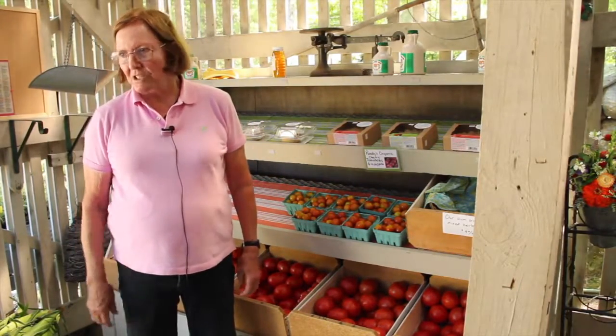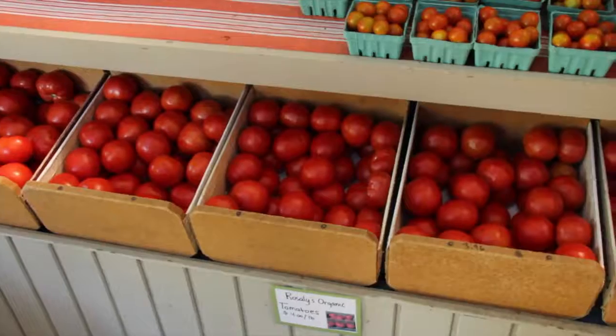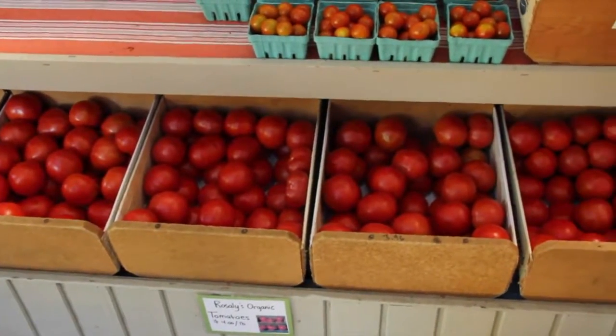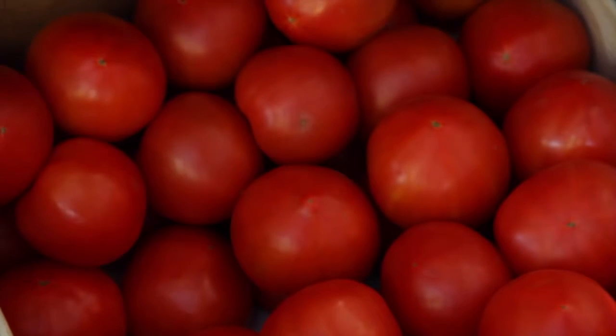I'm Rosalie Bass, and I've been farming this land since 1973. We are the biggest and the oldest certified organic farm in New Hampshire, and we are still doing it, and we love it. We grow just about everything we sell in this farm stand except for peaches, nectarines, and right now we're buying in corn, but we're going to have our own corn in several weeks. This is our biggest crop — tomatoes. We sell at least 100 pounds a day. Yesterday we sold over 200 pounds.